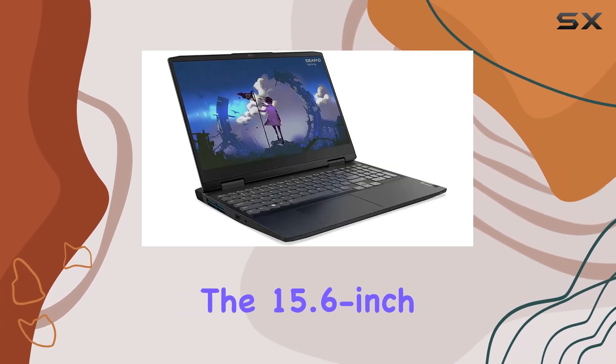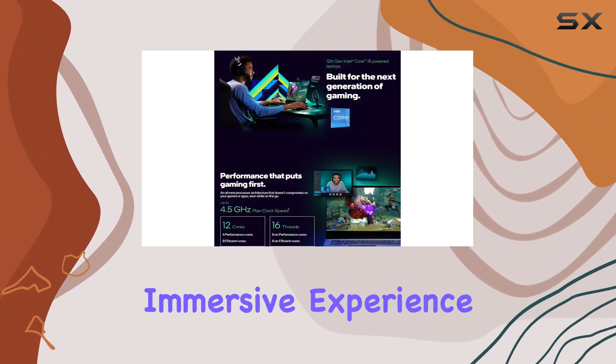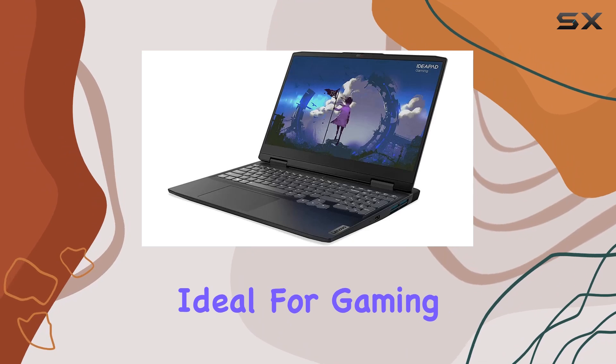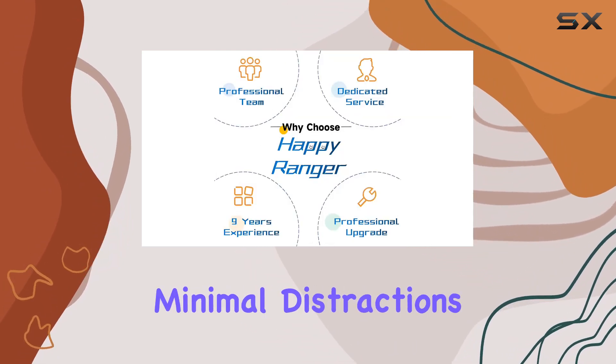The 15.6-inch FHD IPS display with a 120Hz refresh rate provides a visually immersive experience, ideal for gaming marathons or content creation. The anti-glare panel ensures minimal distractions.